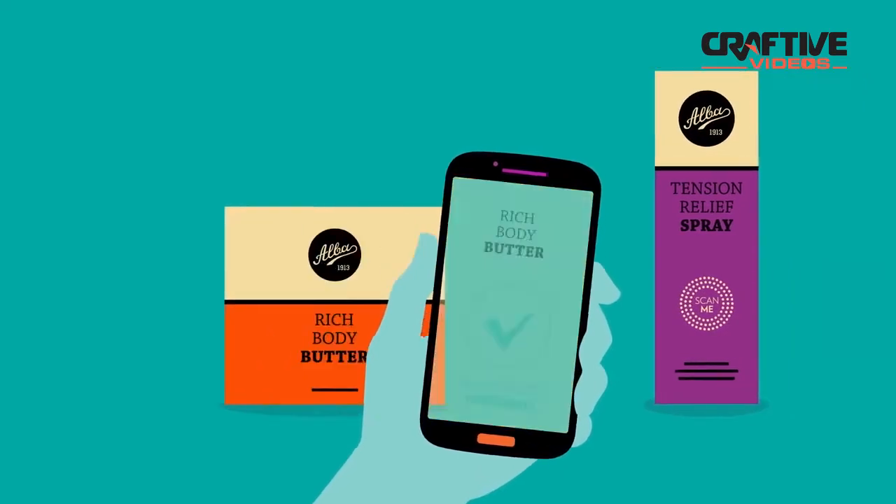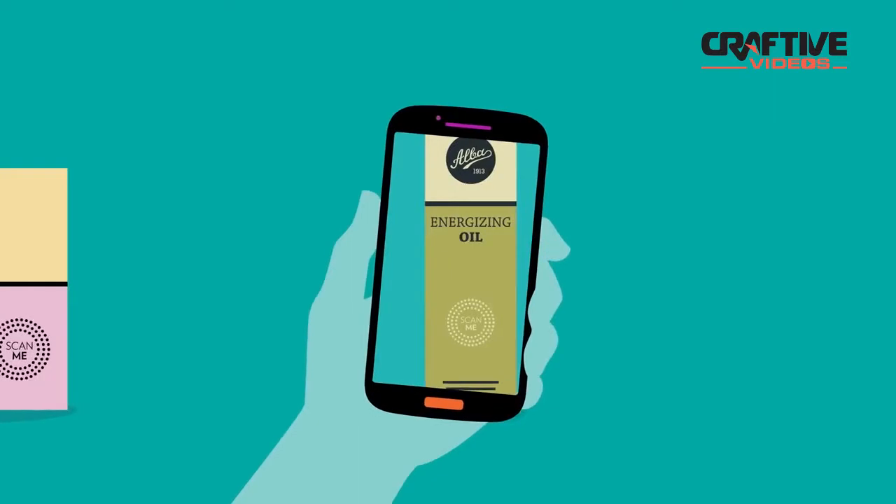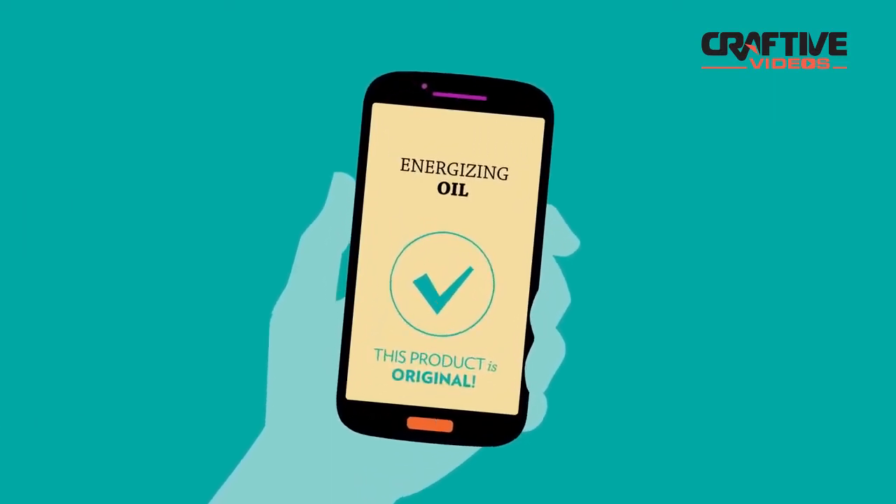It is that simple. Just scan the icon on the package to make sure you are buying an original, high-quality ALBA 1913 product.